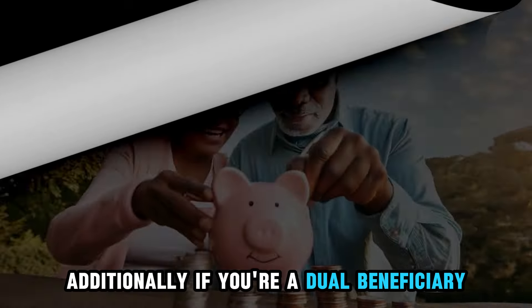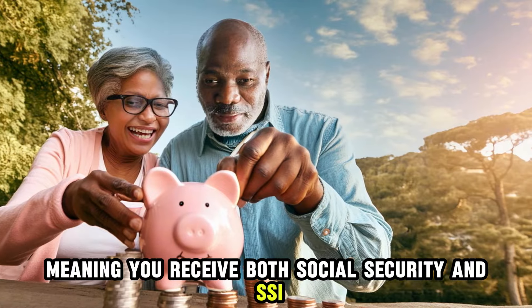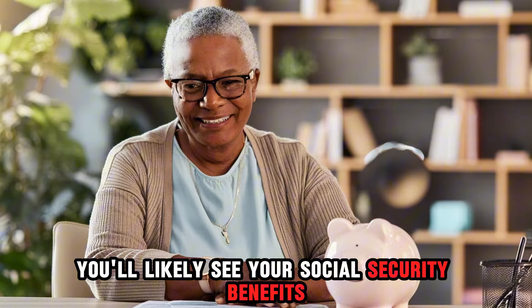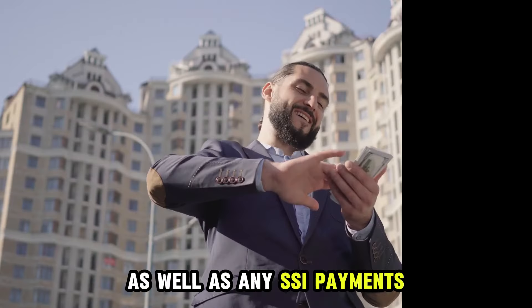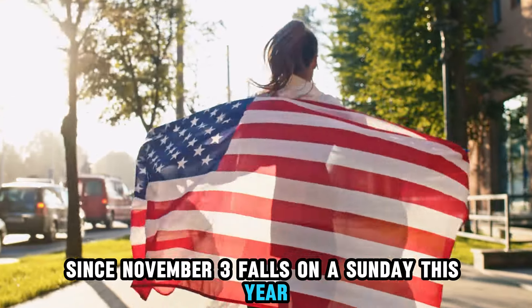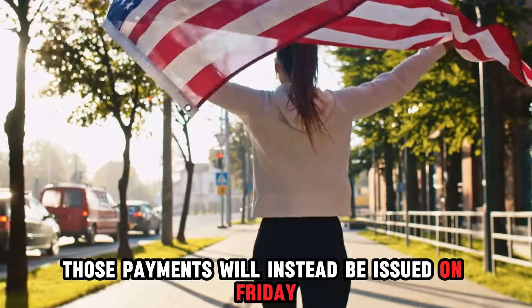Additionally, if you're a dual beneficiary — meaning you receive both Social Security and SSI — you'll likely see your Social Security benefits arrive on the 3rd of the month, as well as any SSI payments on the usual schedule. Since November 3 falls on a Sunday this year, those payments will instead be issued on Friday, November 1.